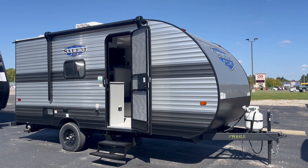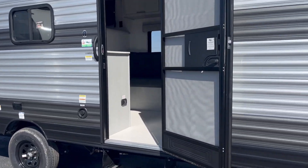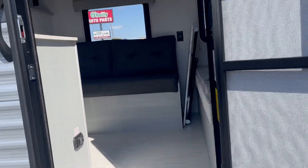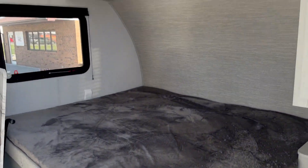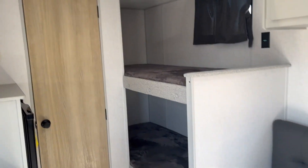Hey everybody, this is Evans and Son RV Sales coming to you with a Salem FSX 174BHLE. It's a 2024 model — a cute little half-ton towable camper with sleeping for five, so you can take the kids camping on the weekend.